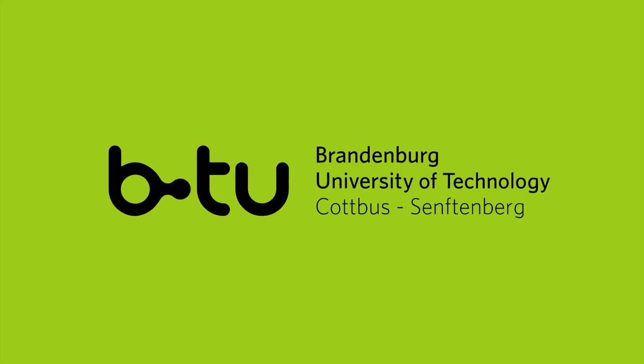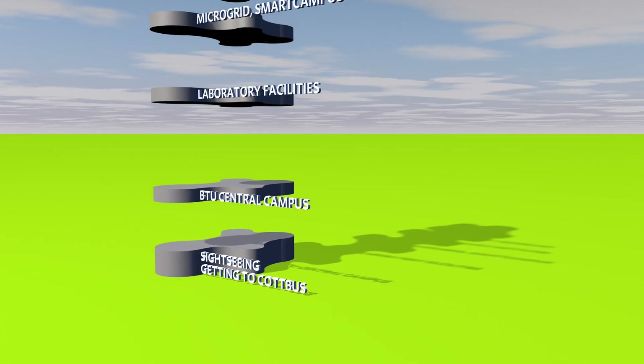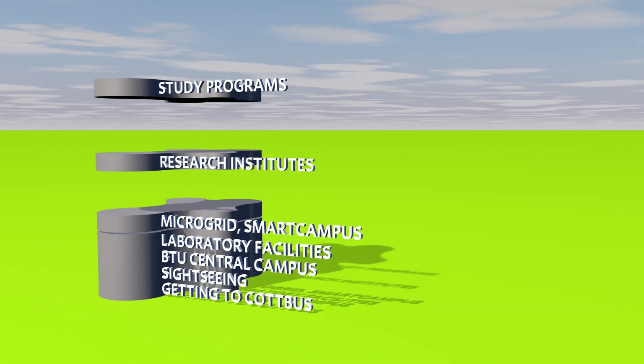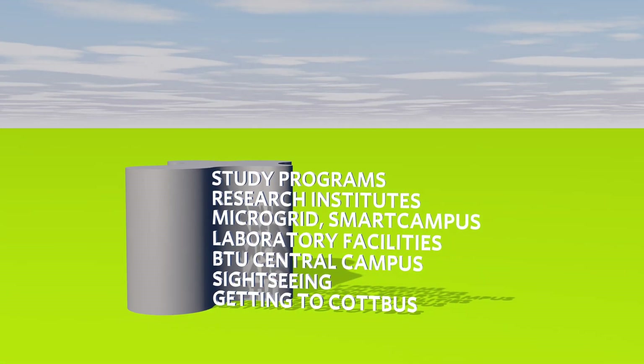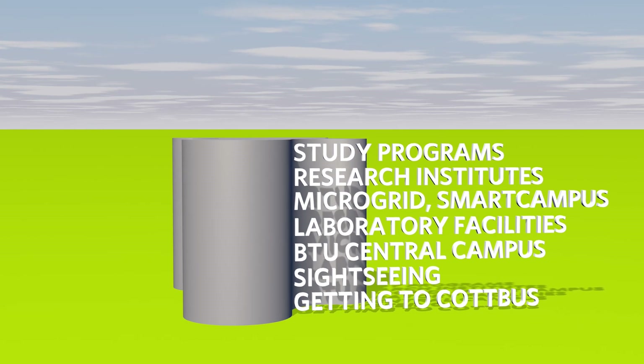Welcome to BTU, the Brandenburg University of Technology of Cottbus-Zentenburg. In this film series, we will show you our city, our university, our diverse laboratory facilities, such as the microgrid and the future BTU Smart Campus, and of course, what you can study here under the Energy Technology Specialization.